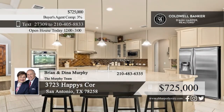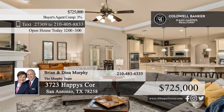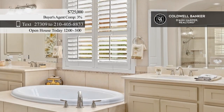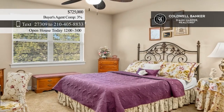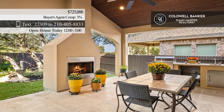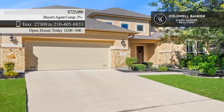This stunning home offers the perfect blend of luxury and functionality. It features a kitchen with a half-moon island, a gas cooktop, and omega stone counters. The layout is ideal for multi-generational living, offering five bedrooms, two of which are downstairs and offer private baths. Step outside to enjoy your private oasis with an outdoor kitchen and a fireplace. Call Brian and Dina Murphy of The Murphy Team.